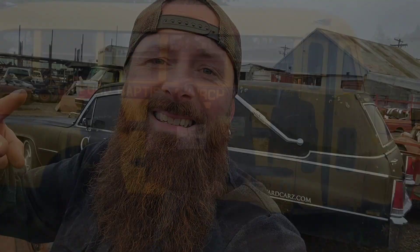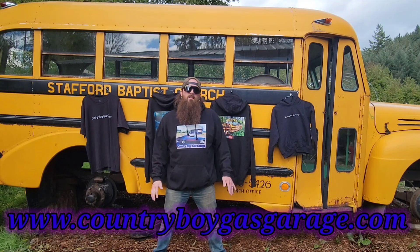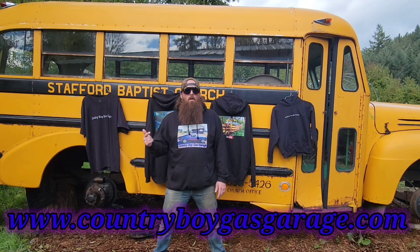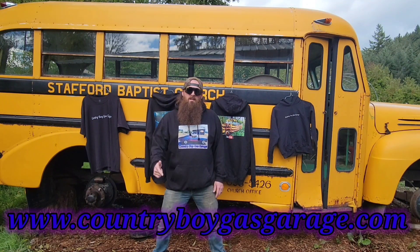Alright guys, I know it's kind of a short video, but I couldn't help but take a moment to check this car out while it was still here. Make sure you're subscribed to the channel, and like, comment, and share with your friends. Until next time, peace. Go to the merch store and pick up some hoodies or t-shirts — we've got all kinds of sizes and new items being added all the time. Go check out www.countryboygasgarage.com and pick yourself up some merch.